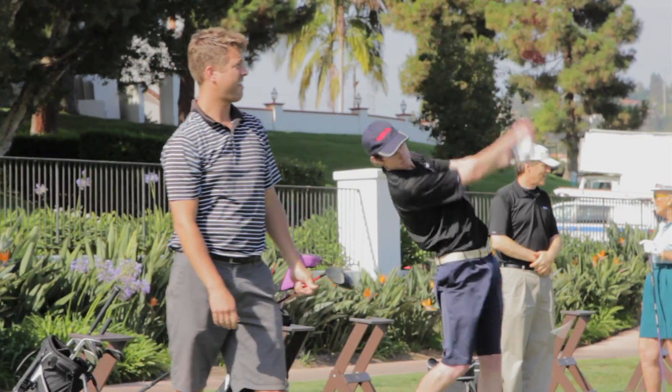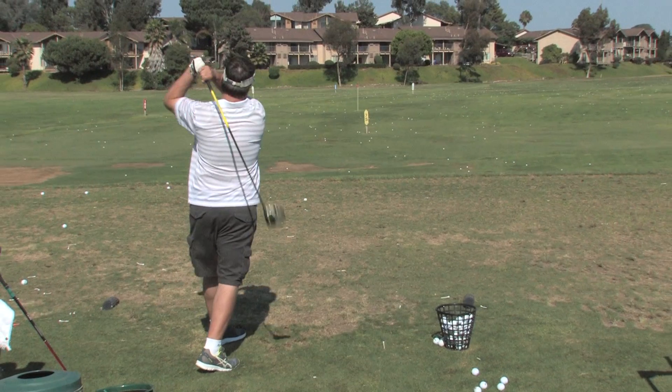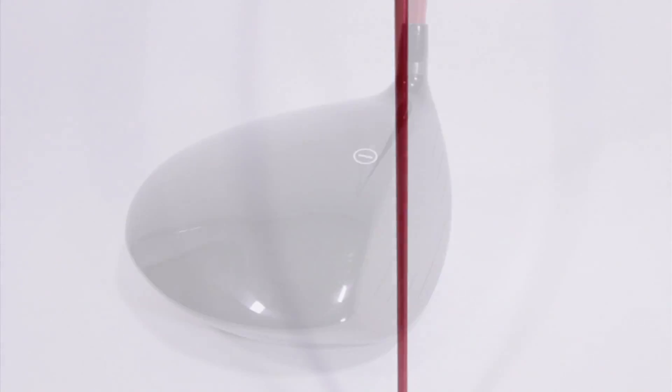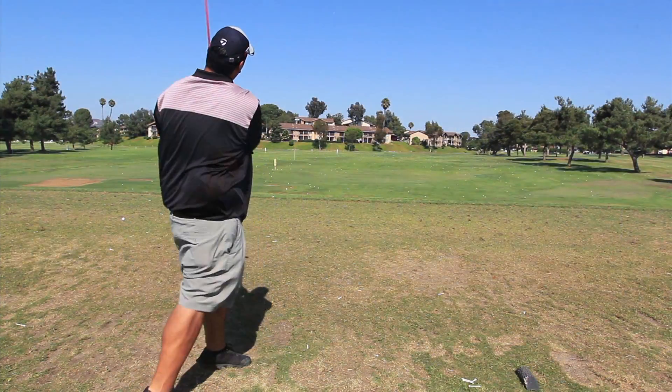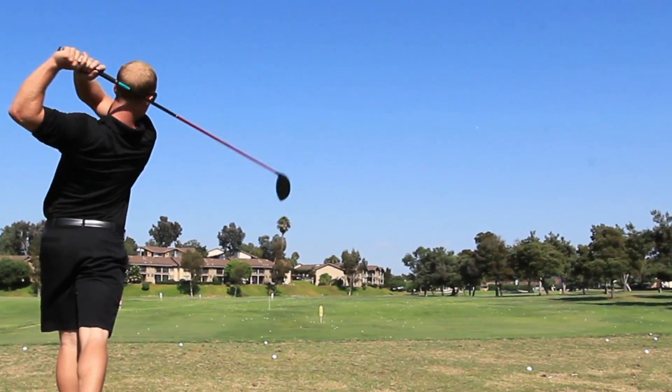While other golf companies restrict the design of their drivers in order to conform with the USGA distance regulations, Polara Golf has gone beyond these restrictions and created drivers that give up to 40 yards more distance.